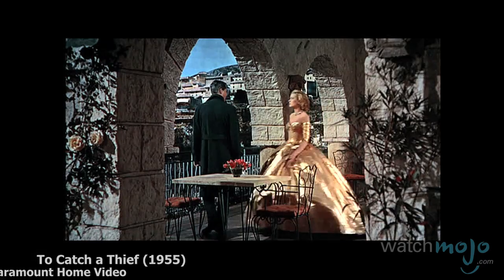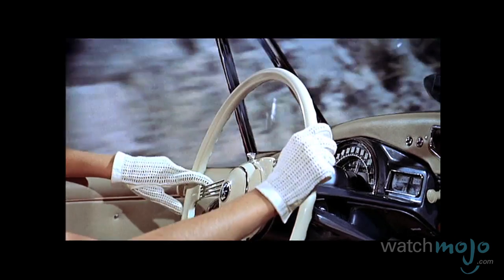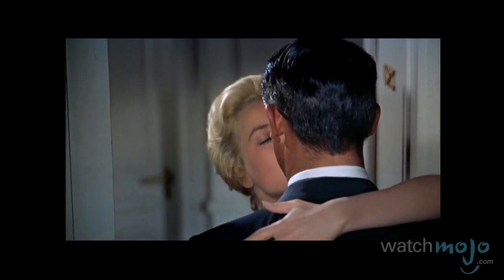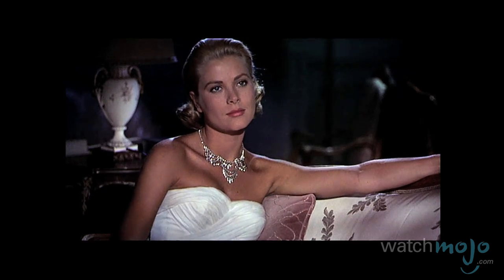Who was Grace Kelly? She was an elegant princess, she was an actress, and she was a fashion icon. She won an Academy Award in 1955. She was married to Prince Renier, but what she was probably most known for is her iconic style.